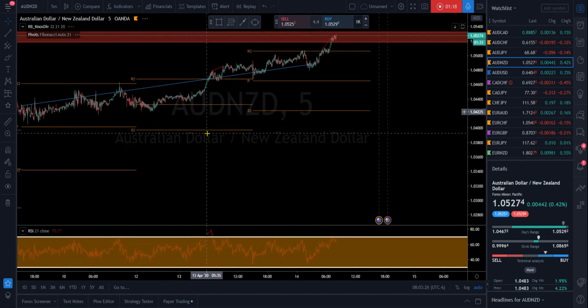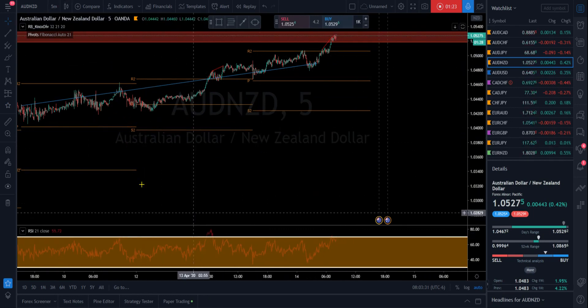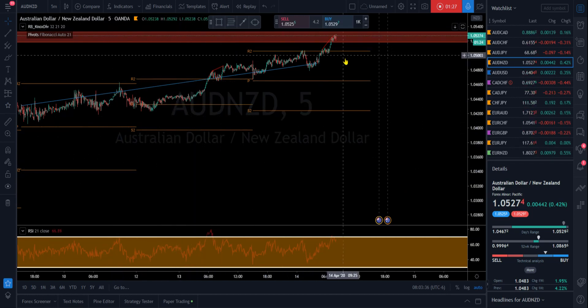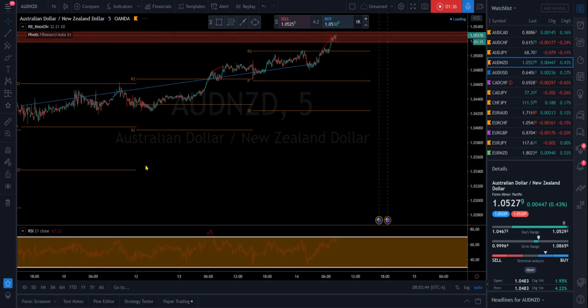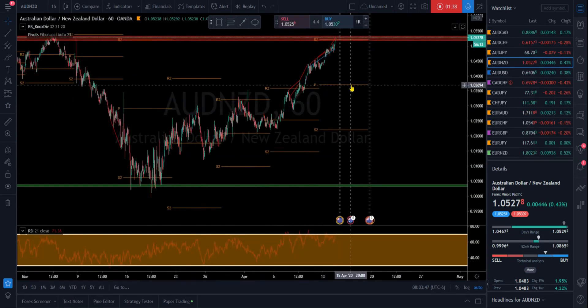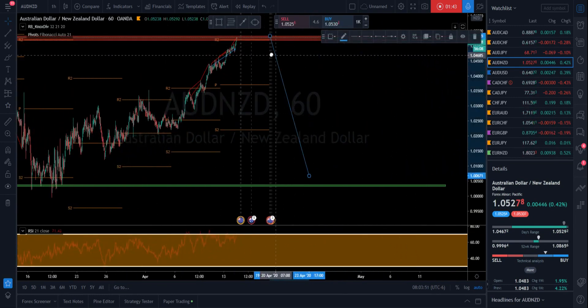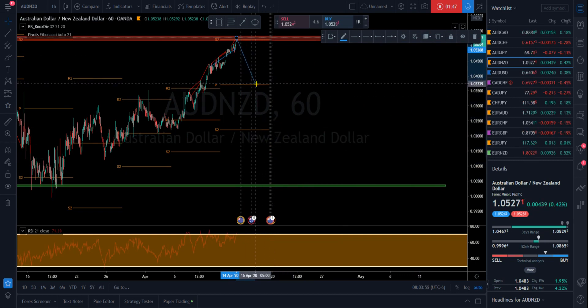Like I said, in the higher time frames we are on this rip-roaring pull up, but I do think we're going to get some sort of pullback right at this resistance level, and it could be a decent one. I would be targeting this pivot level here on the hourly — right there.